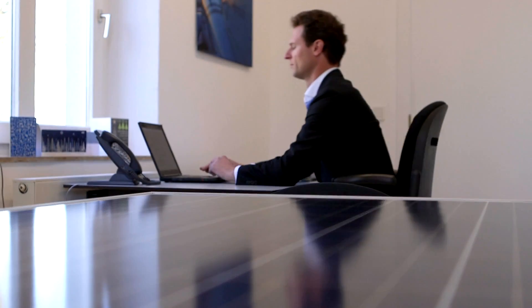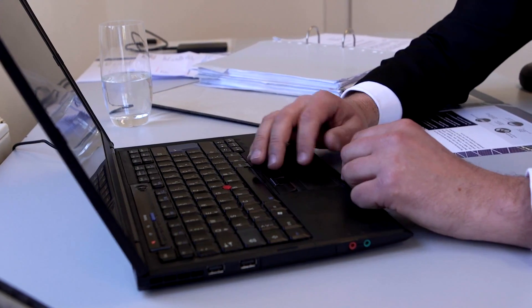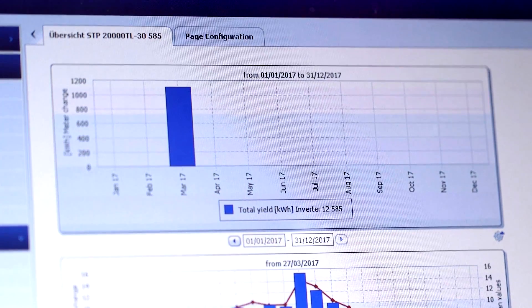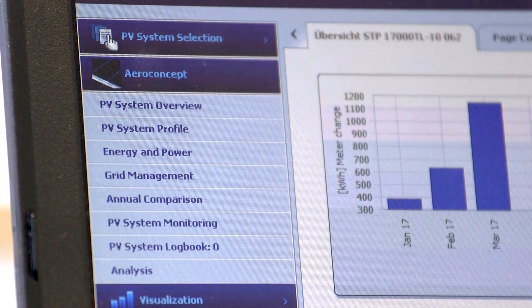To ensure success it is also important to have a sophisticated system of technical monitoring and a dependable after-sales service. All plants are evaluated daily. Regular servicing and maintenance work as well as repairs are performed by PV2 Energy on request.